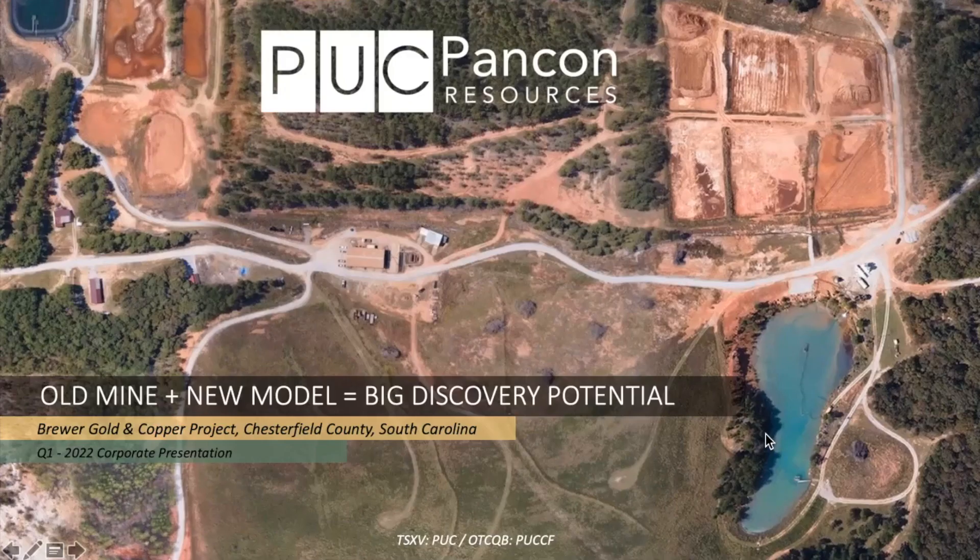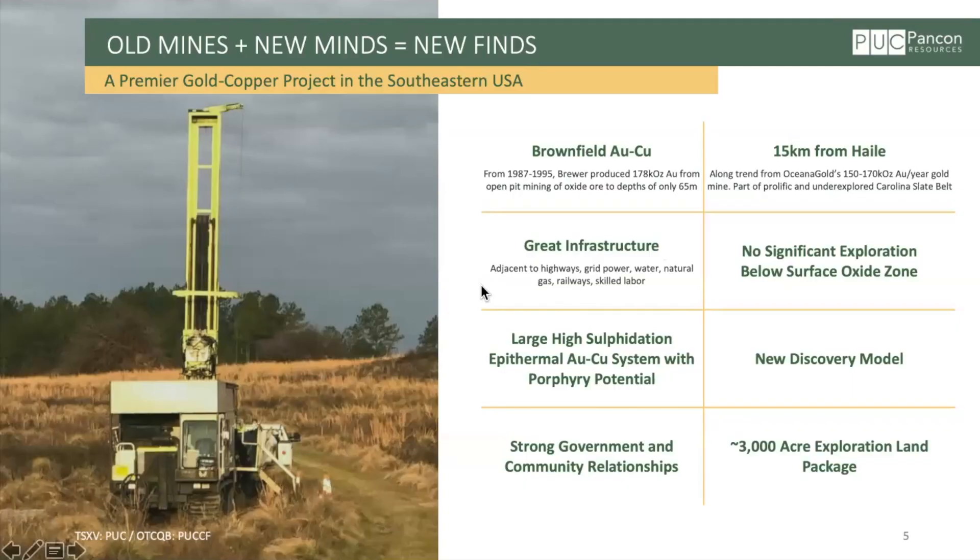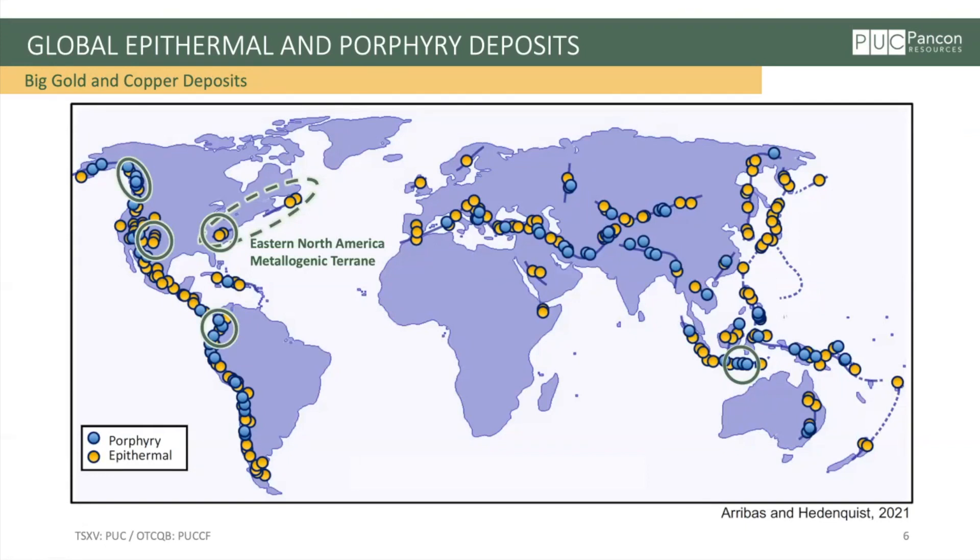Lori has a very long career as a geologist and as a corporate executive in the exploration and mining sector all over the world. To sum up the story of Pancon right now, it is old mine plus new model equals big discovery potential. Brewer was a former producing gold mine — it produced 180,000 ounces of oxide gold in the 1980s and 90s. It's located in Chesterfield County, South Carolina, only a 15-minute drive from the producing Hale Gold Mine. We've been working for about a year and a half under an exclusive option agreement, and we've got some exciting new things to talk about from our discovery model and data compilation work.